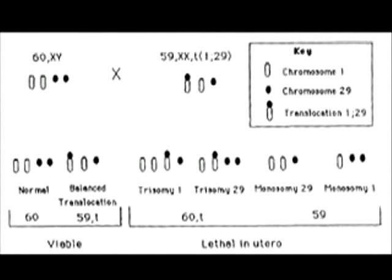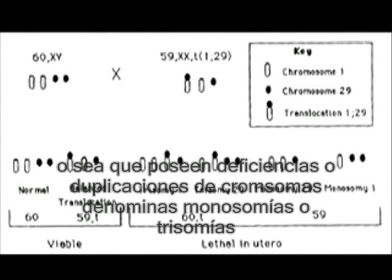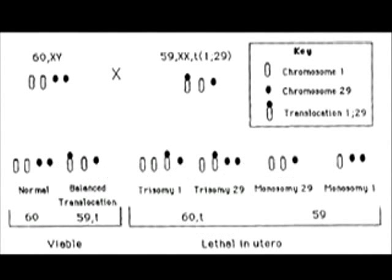Unfortunately, the other four gametes will be genetically unbalanced, which means they will be carrying an extra chromosome or missing a chromosome. These are termed trisomy and monosomy respectively, which are usually lethal in utero. This is because, in the developing embryo, chromosomes cannot segregate evenly during mitosis, and due to a lack of cell synchronization, the embryo often dies or degenerates.